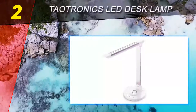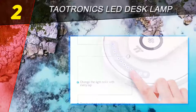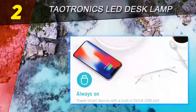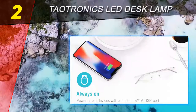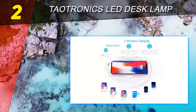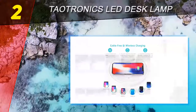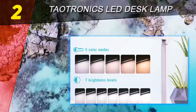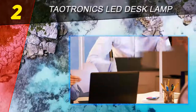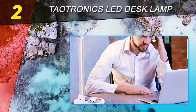Number 2 on this list: the TauTronics LED Desk Lamp. If you like products that serve multiple purposes, you'll love the TauTronics LED Desk Lamp with its built-in wireless charger, USB charging port, and many adjustable settings. You turn the lamp on and off with the tap of a finger on the touch-sensitive power button. There's also a ring that regulates brightness and a button you can tap multiple times to get 5 different color temperatures, so you can decide how bright and how blue you want your light.